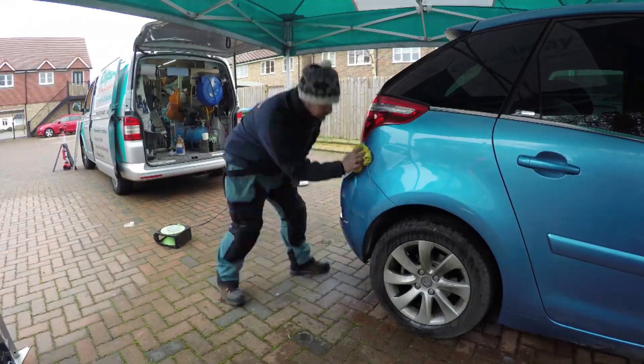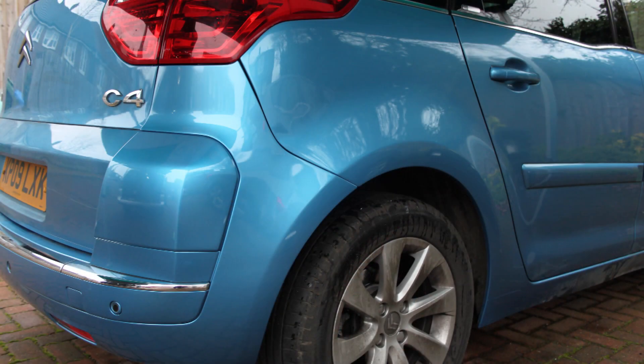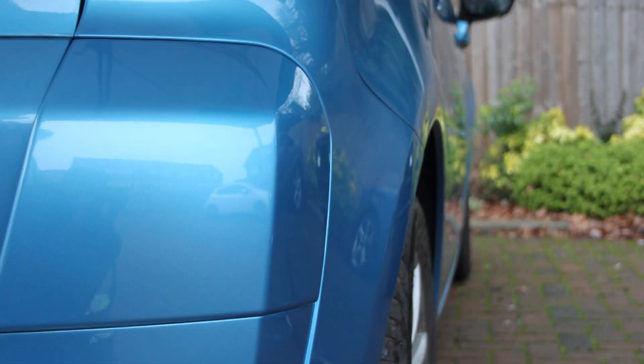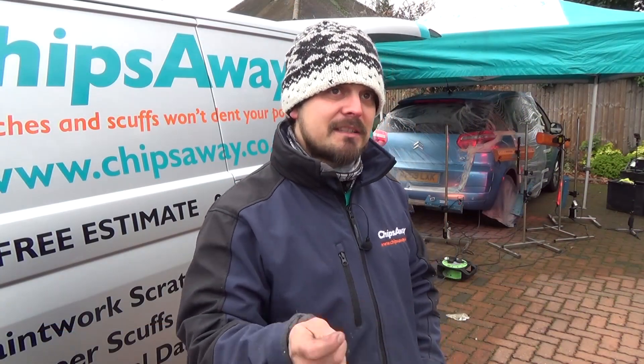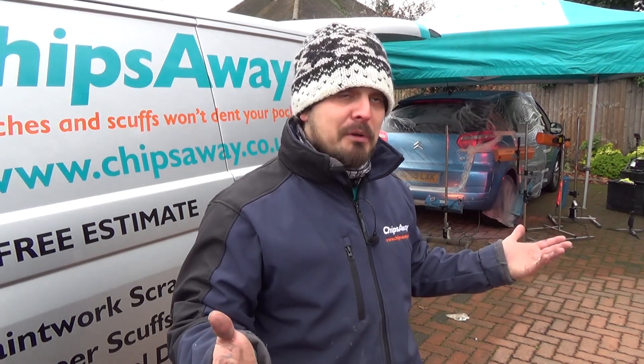I love to see the before and after on a job, especially large dents — getting a nice result is really rewarding. It's important that the customer has satisfaction from that as well, because it's about managing expectations. They generally think it's going to be a paint-over-the-scratches job, but what we try to achieve is a body shop repair on the side of the road for you.